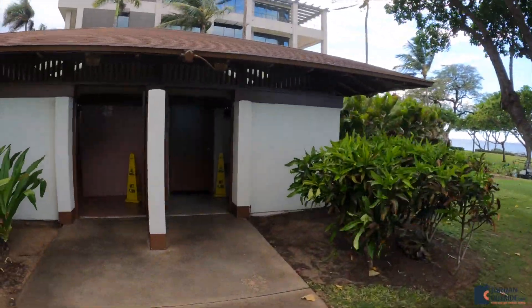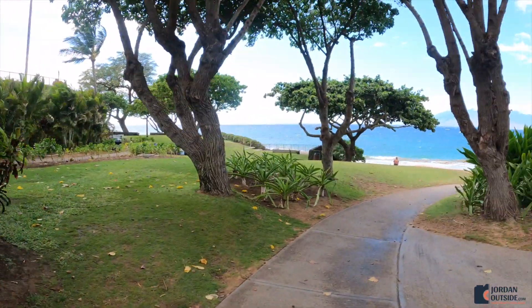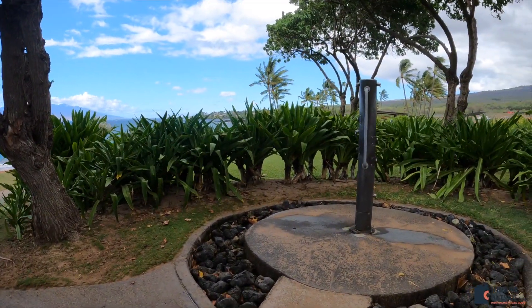And then on the left, you've got free public bathrooms. And on the right, you've got showers to rinse off after you go to the beach.